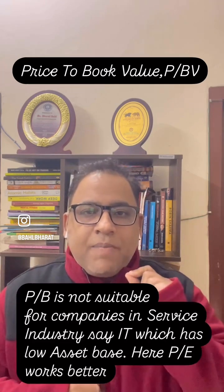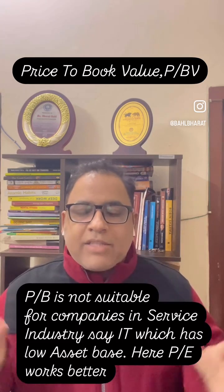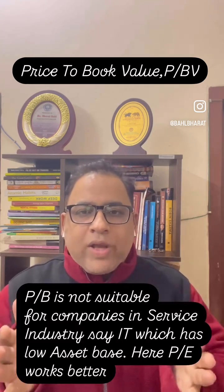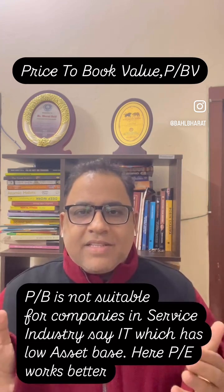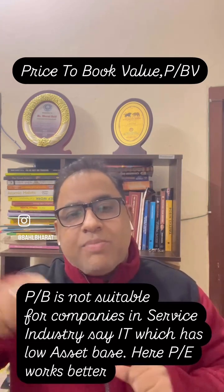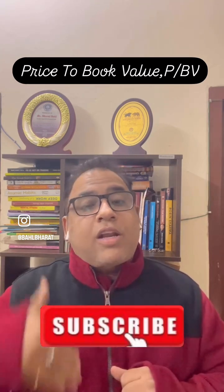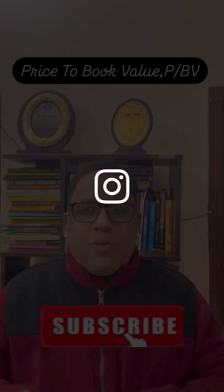But for companies which are in the service industry, say IT companies, they don't have huge land banks, they don't have gold, and they have employees which are not counted as assets. So in that case, price to earnings works better because the book value of these companies is very low, and price to book value can go utterly high.